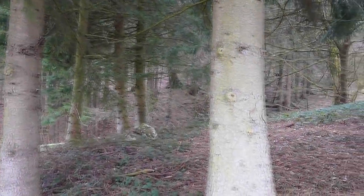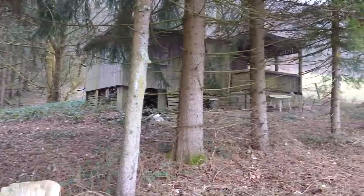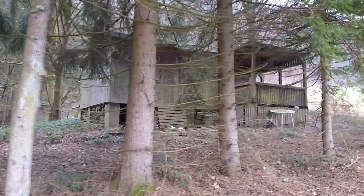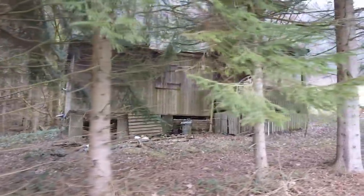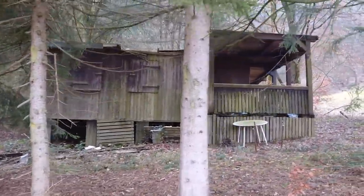Not too far away is yet another cabin — bigger than the last one and this time at the edge of the forest. It's another wooden structure that seems to be falling apart if you take a closer look at the roof. The doors are shut and this place has seemingly not yet fallen victim to vandalism, and I am not the one to start that, so I say we leave it be.